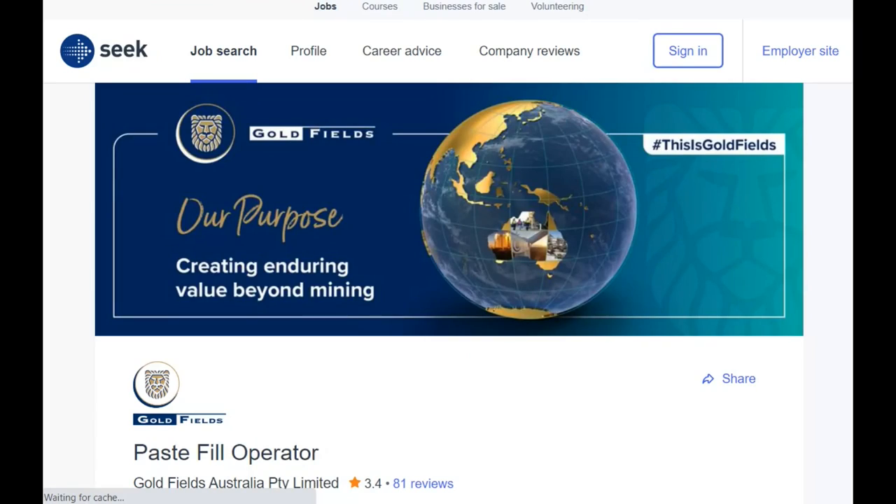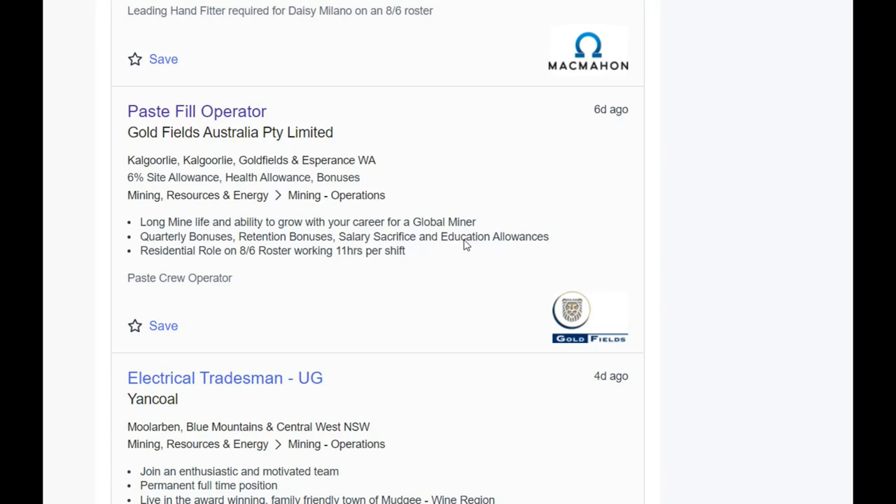Pace fill opportunity — that's a good one. This is going to be a short video today. When the underground jobs run out I'm probably going to call it quits because I've got other stuff to jump onto today.